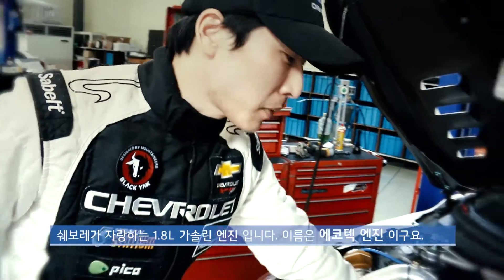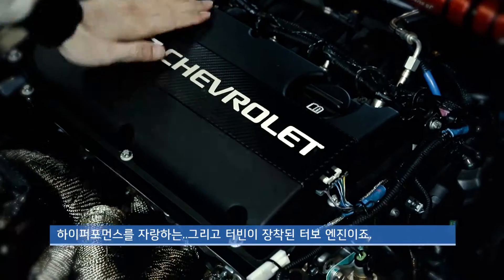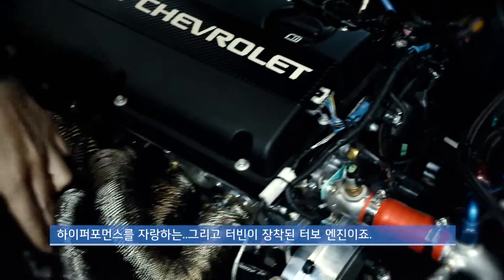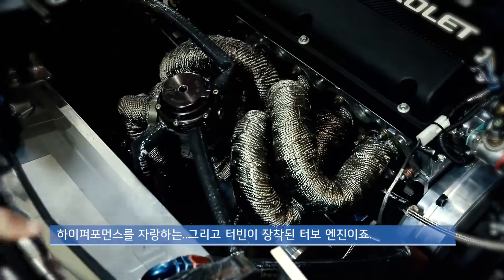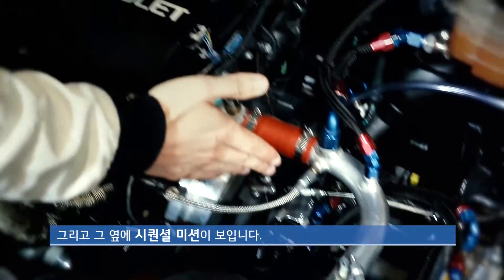This is the 1.8N gasoline engine. The name is LKTEC engine, but it is high-performance with a turbine. The turbine is a turbo engine. The next is a sequential engine.